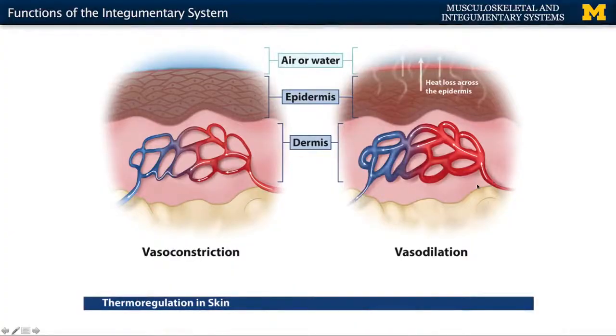Also importantly, you're going to have a role in terms of thermoregulation. The integumentary system will play a role in various ways. First is in terms of sweat — you're going to sweat when your body temperature rises, and that will allow for cooling of the body. Also, as you can see in this visual, you're going to have what's referred to as vasoconstriction and vasodilation. Vasodilation means that the vasculature in the dermis will actually widen, allowing more blood to move into that area. With the blood comes heat, and that heat will actually be lost through the epidermis.